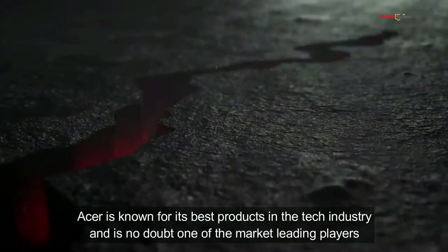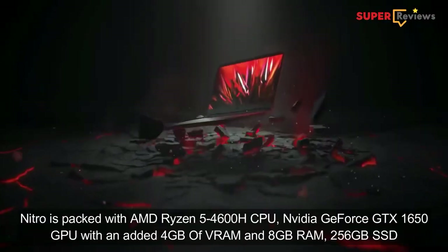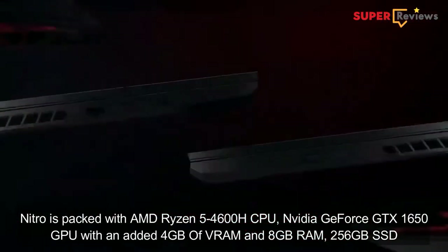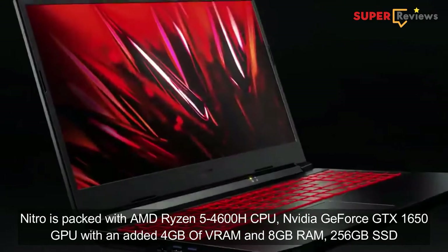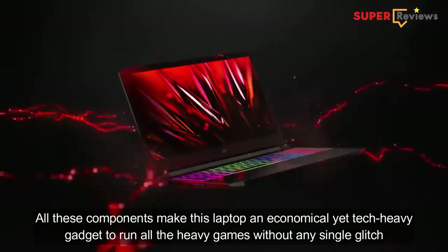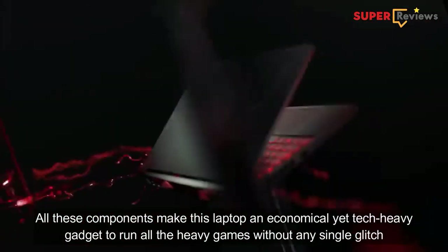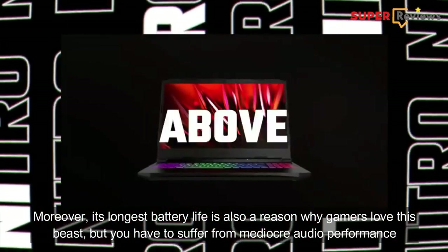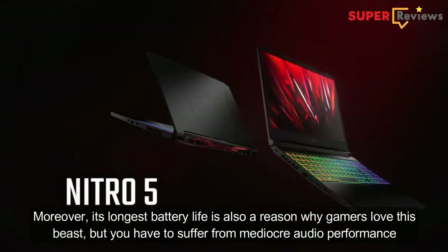Acer is known for its best products in the tech industry and is no doubt one of the market-leading players. The Acer Nitro is packed with an AMD Ryzen 5 4600H CPU, Nvidia GeForce GTX 1650 GPU with 4GB of VRAM, 8GB of RAM, and a 256GB SSD. All these components make this laptop an economical yet tech-heavy gadget that can run all heavy games without a single glitch. Moreover, its longest battery life is also a reason why gamers love this piece, but you do have to suffer from mediocre audio performance.